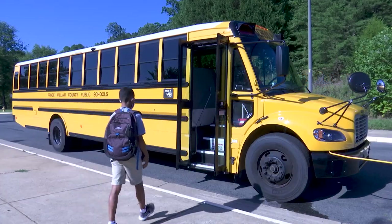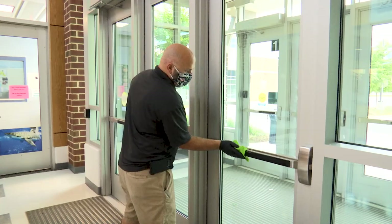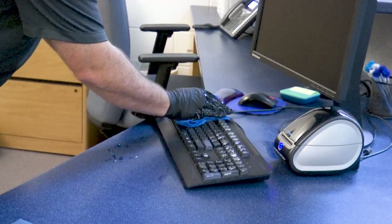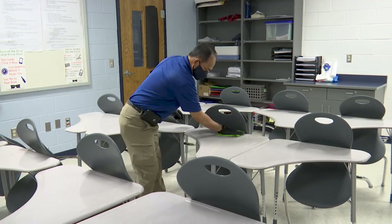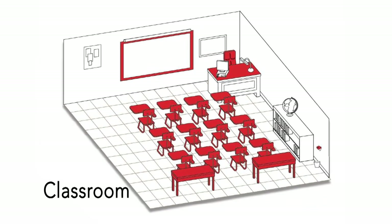When students return to school, our custodial staff will be performing a thorough cleaning and disinfecting of our buildings each night. However, areas in the school building that are frequently touched, which are known as high-touch areas, will be disinfected throughout the day.